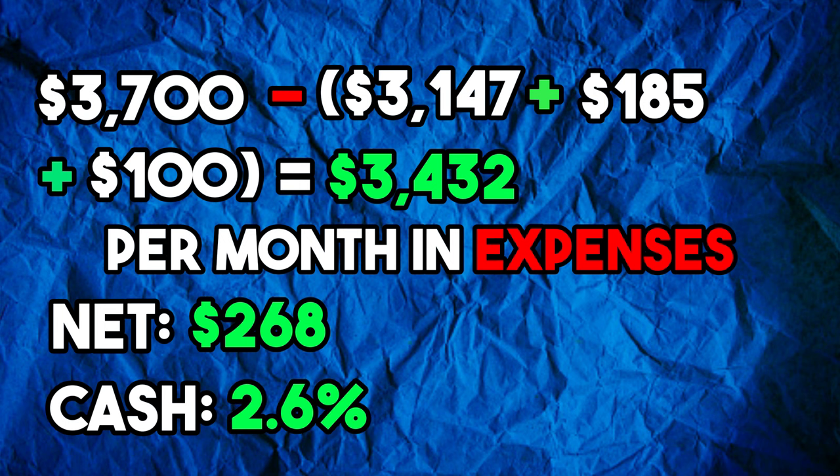We take the $3,700 and subtract the principal, interest, taxes, and payment of $3,147, plus the vacancy reserve of $185 a month, plus water, sewer, and maybe lawn care — let's say $100 per month. That's a grand total of $3,432 per month in expenses, meaning the net would be $268, or a cash-on-cash return of 2.6%. On the surface that isn't great, but you're also paying down the principal on the loan each month. In year one, the principal pay-down is $3,457, so adding that in, your ROI would be 5.5% in year one. Rent rolls should grow with rental rates increasing while you start paying down more and more principal each year.